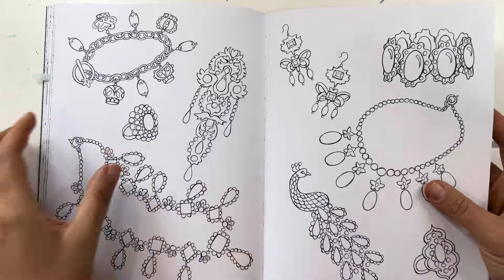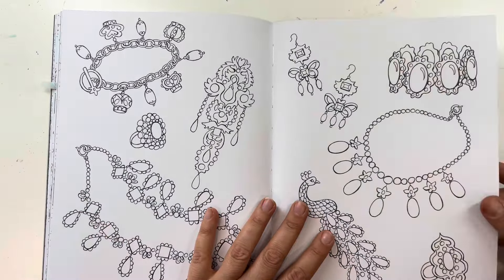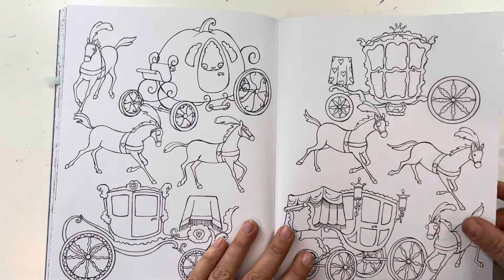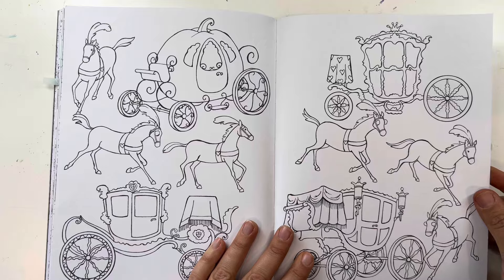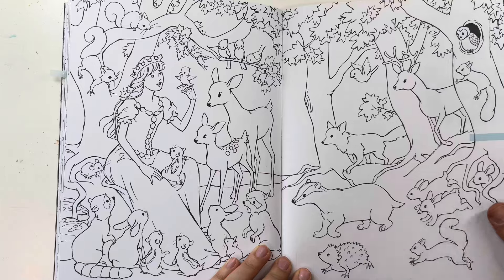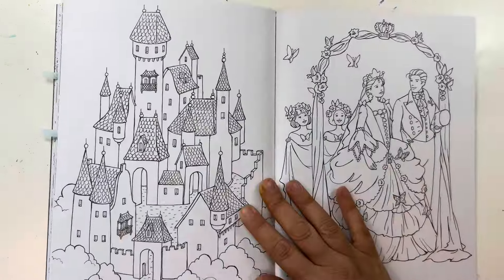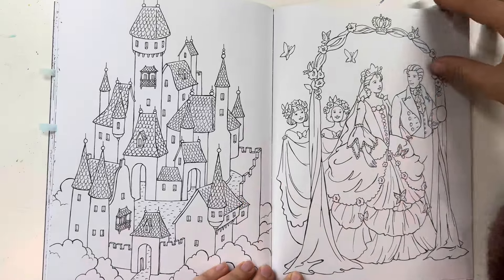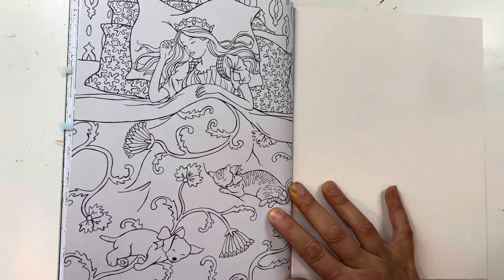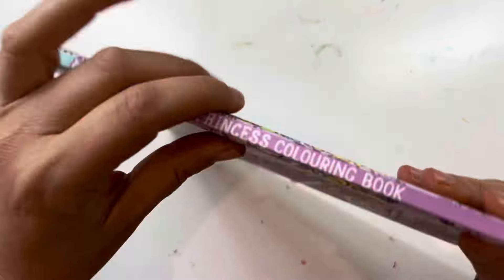It's stitch bound — look at that. Such good quality. They make some kids' books so much better than adult coloring books. Carriages here. Here's another beautiful scene in the forest, like a woodland animal kind of scene. Beautiful castle illustration. And a sleeping princess. So that is the Princess Coloring Book — here's the thickness.